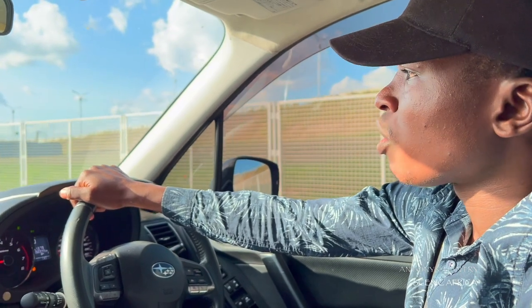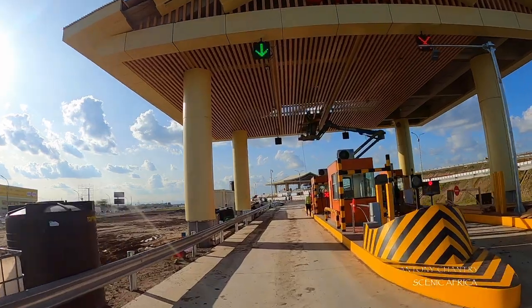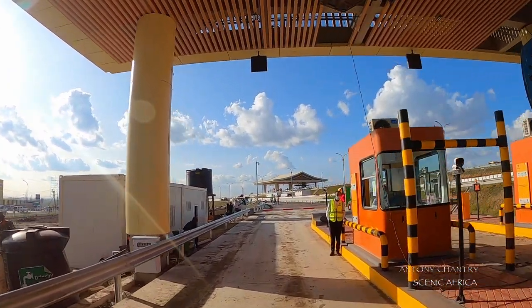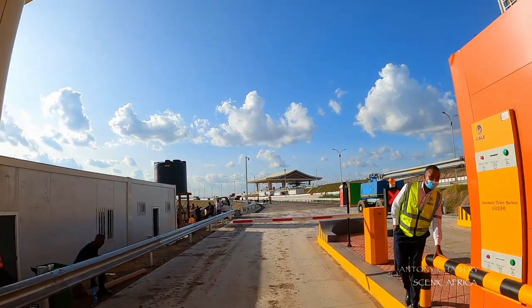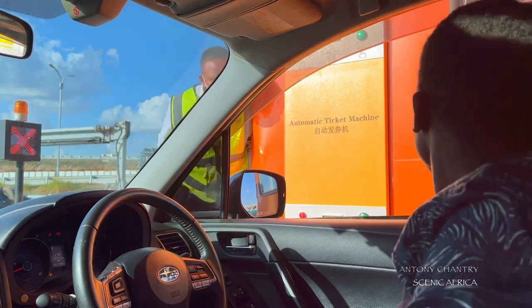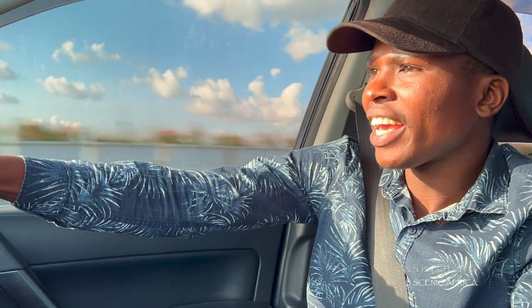We are just about to get to the entrance of the JKIA toll station heading towards the Nairobi CBD. Let's see how the manual part of the toll station works. We passed successfully from the Museum Hill entrance towards the JKIA exit using the OBU, and now we are heading back to Nairobi CBD by use of the manual pass voucher.